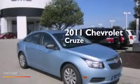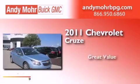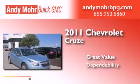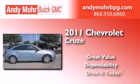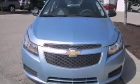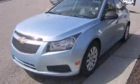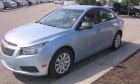This is a 2011 Chevrolet Cruze. Features include XM satellite radio, traction control and stability control systems, full-power accessories, a six-speaker audio system, and 12-volt power outlets.